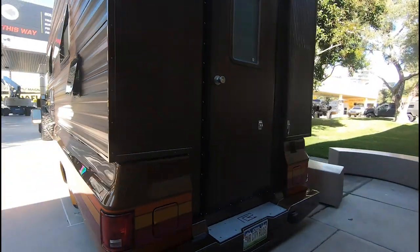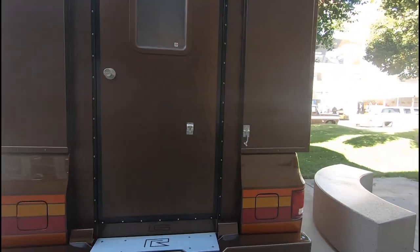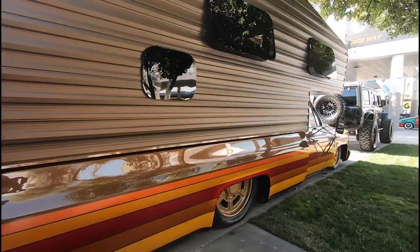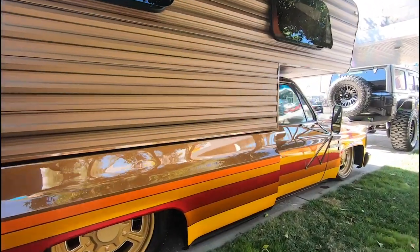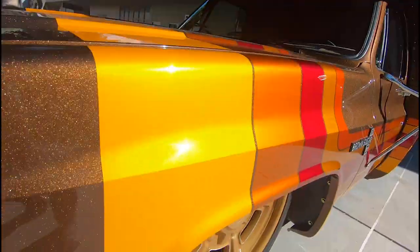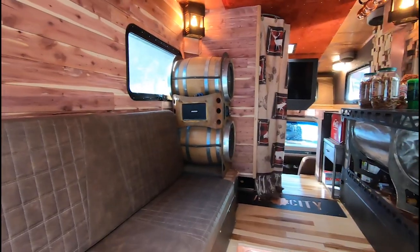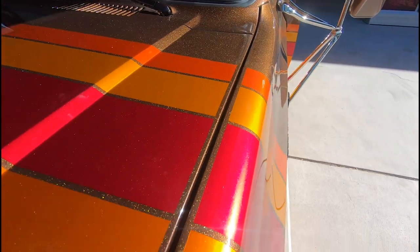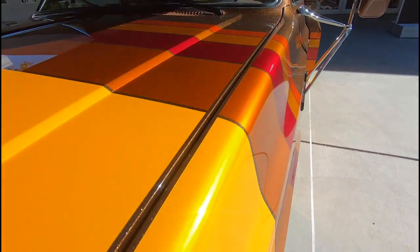We're basically just here to have fun and hopefully everybody likes it and enjoys it. The color scheme is out of this world, I think — personally, I believe it is. The colors are just so vibrant. It came from the Vibrant Collection from PPG, and it's unbelievable. You've got to see it in the sun. The colors are just unbelievable.